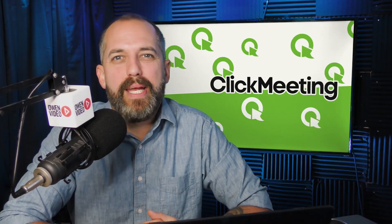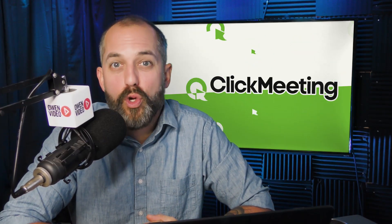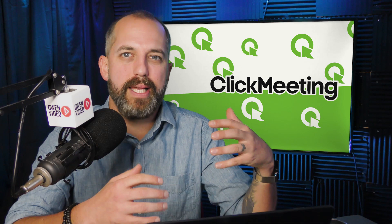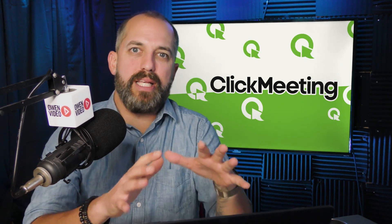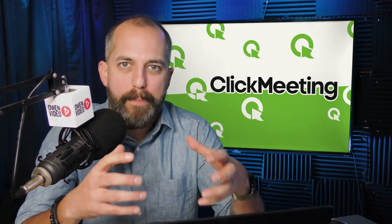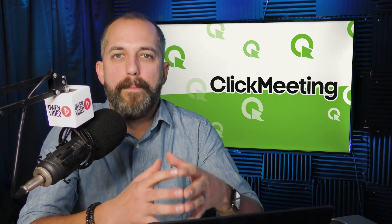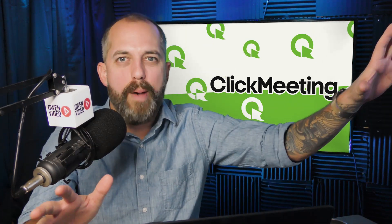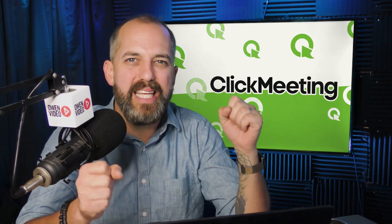The next reason ClickMeeting is the best webinar software for your small business is because it has built-in Facebook and YouTube live streaming capabilities. I love the ability to get registrations, but I also love being able to go live on Facebook or YouTube with my webinar and catch people who didn't even register.